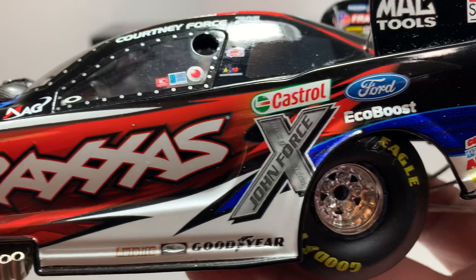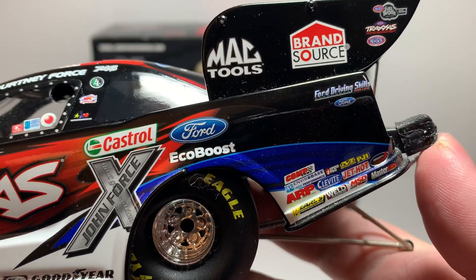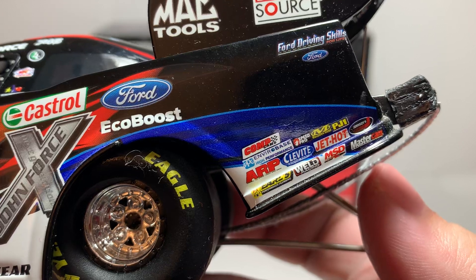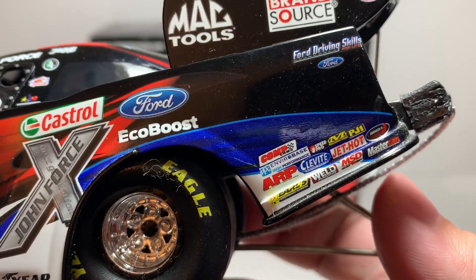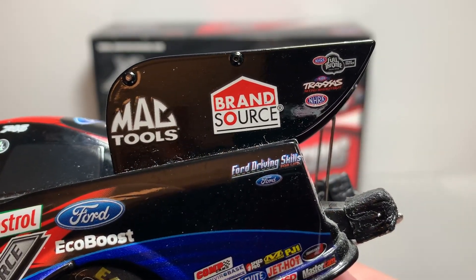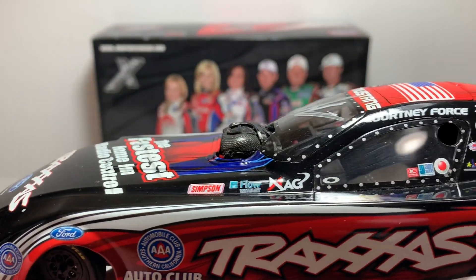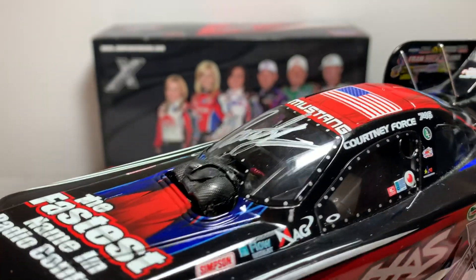Also on the car: Castrol, John Force Next Generation, Ford EcoBoost, Ford Driving Skills, Ford Comp Cams, ARP, Earls, Weld Racing Wheels, MSD, Jet Hot, Mechanical, PJI, Clevite, and Philip contingencies. We have Mac Tools, Brand Source, NHRA, Traxxas, and NHRA Full Throttle Drag Racing Series on the side of the wing. Up here we have Simpson, Flow — can't read that one — Mag.